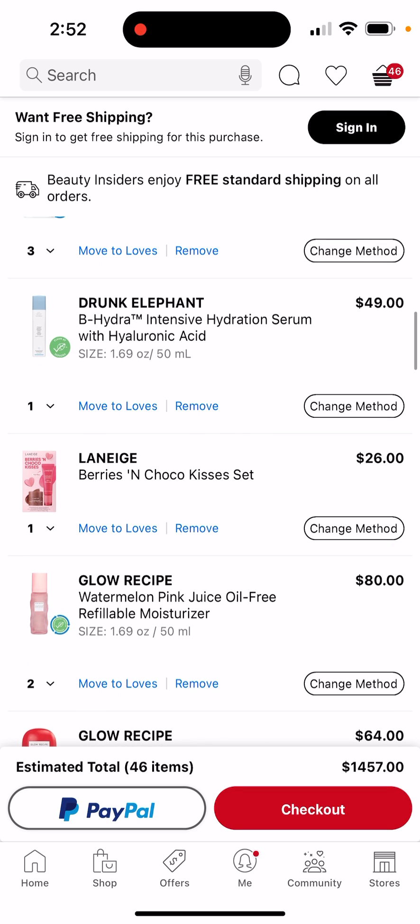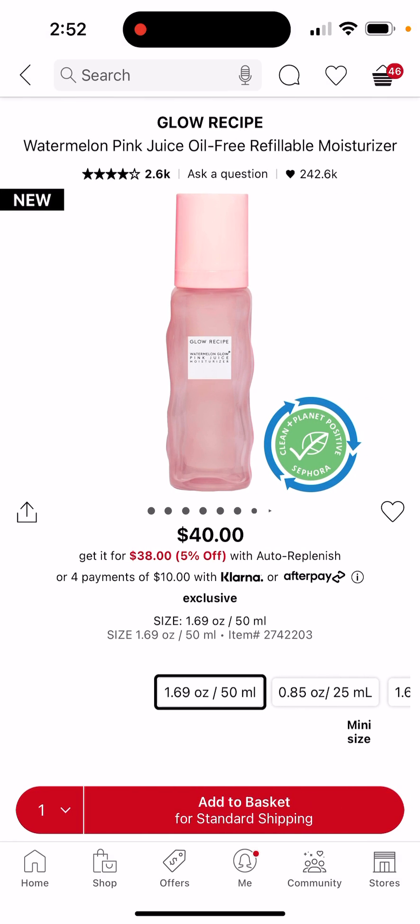And apparently the Glow Recipe refillable moisturizer — wait, it's new apparently, it says 'new' in the corner. So yeah, I want the big size because it's not even that big.